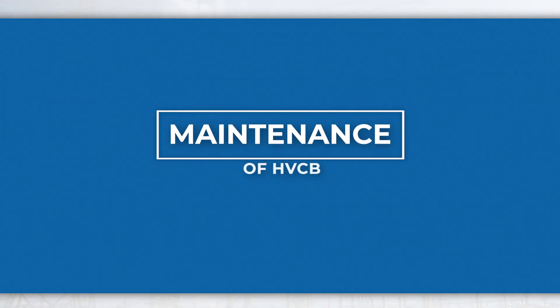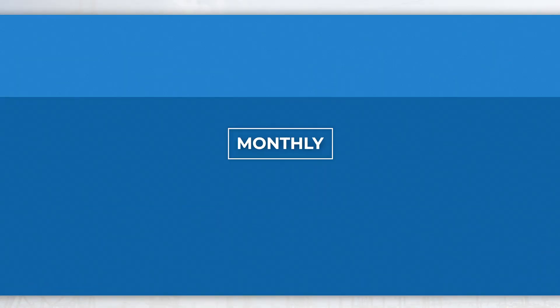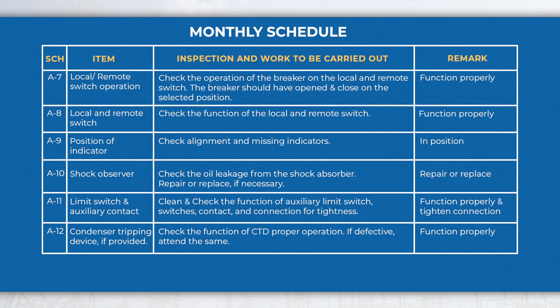Maintenance of HVCB is carried out in different periods with different schedules. In the monthly schedule, perform activities like checking the insulators, gas pressure, mechanism box, remote and local switch, auxiliary contacts, anti-pumping device, interlock, etc.